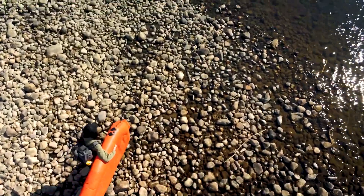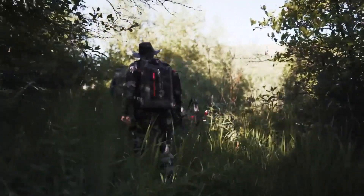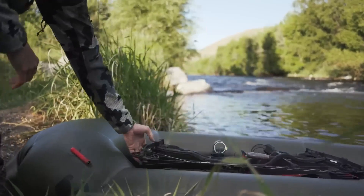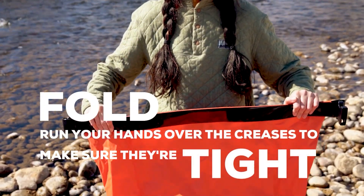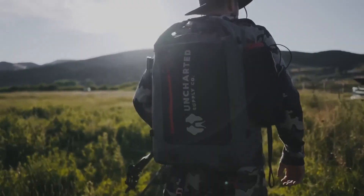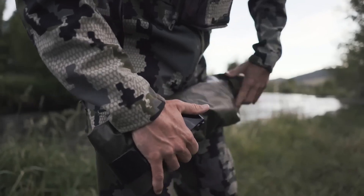It's also perfect for recreational activities like fishing, backpacking, camping, hunting, and even navigating floods or emergency water landings. The Rapid Raft is made from durable materials and has a watertight welded seam construction, so you can trust that it'll keep you and your gear dry and safe. If you're feeling adventurous, it can even be used as a shelter or sleeping pad.